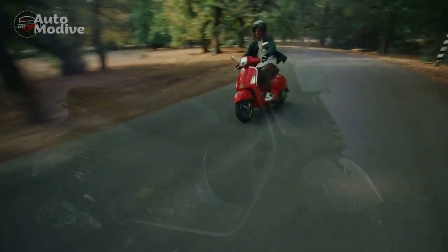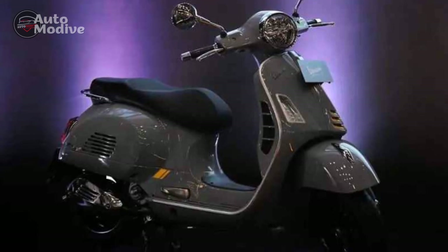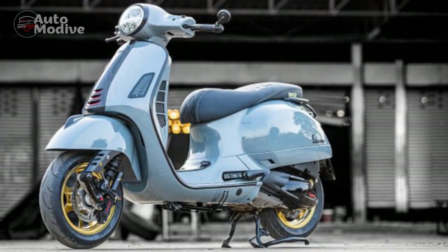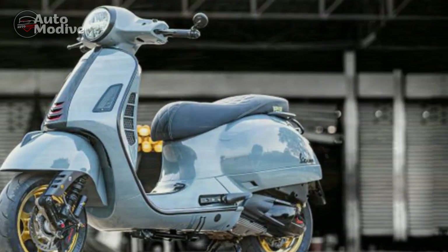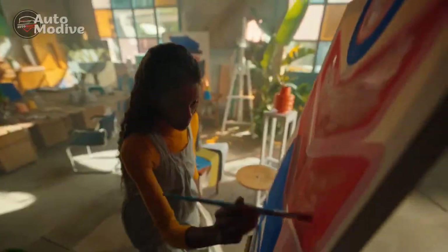Attention to detail is evident throughout, from the elegant chrome embellishments to the premium leather seats. The instrument cluster, a harmonious blend of analog and digital elements, provides essential information in a visually appealing manner. With a range of color options that pay homage to Vespa's heritage, the GTS Super 300 allows riders to express their individuality while embodying the brand's timeless elegance.